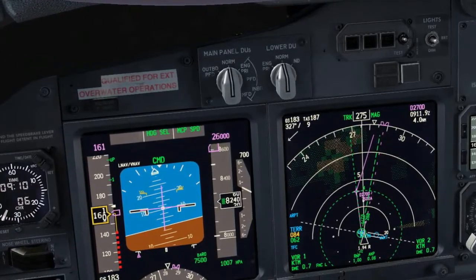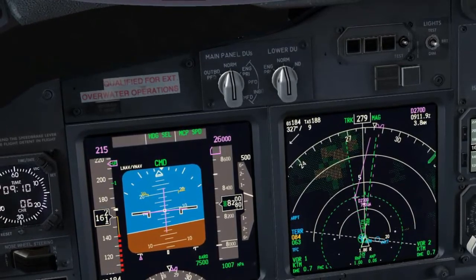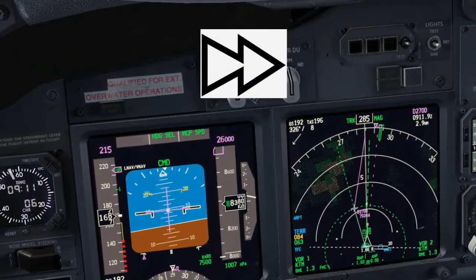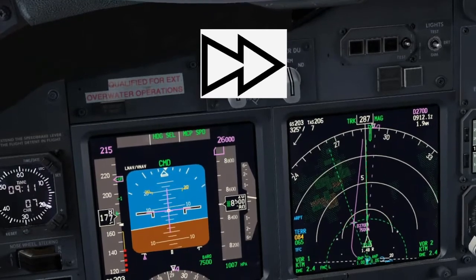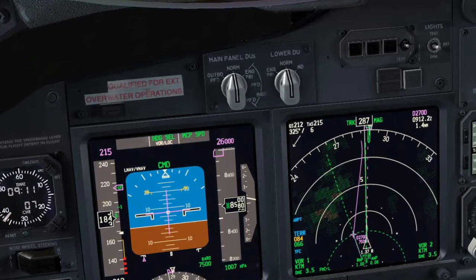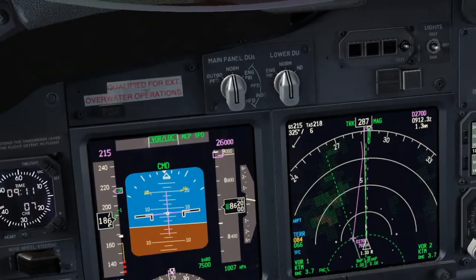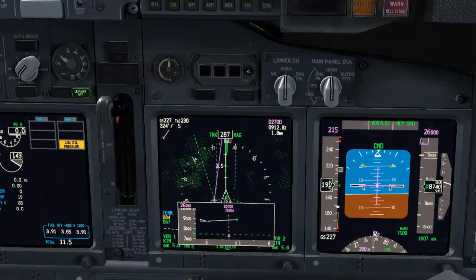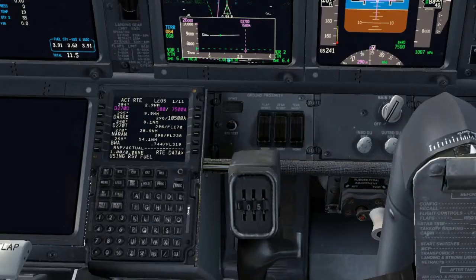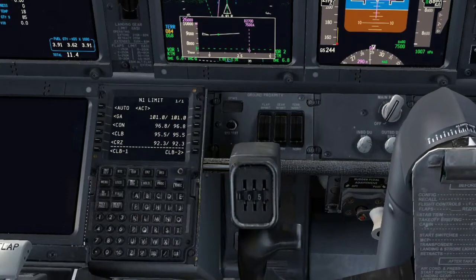Checking the VOR. Roger. Up speed set. Checked. Established on radial 288. Borlock armed. Borlock engaged. Flaps up. Using reserve fuel. Roger. Flaps up, no lights. Set maximum continuous thrust.